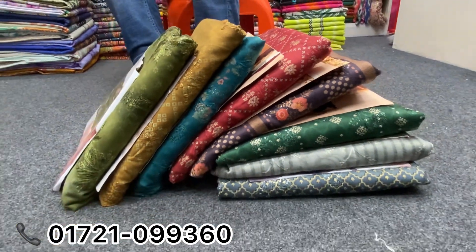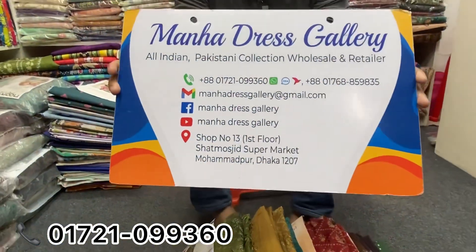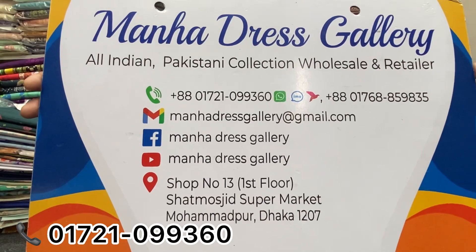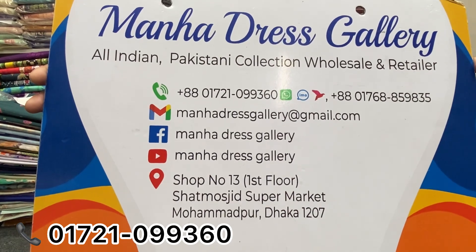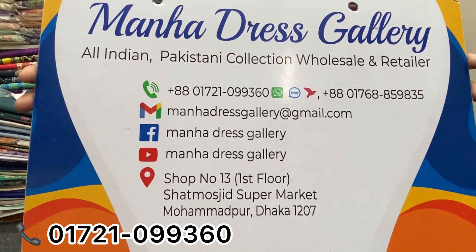I am here at the shop. The first floor is at the supermarket in Mohammadpur, 207. The number is 017-210-95360. We are at the Facebook page.